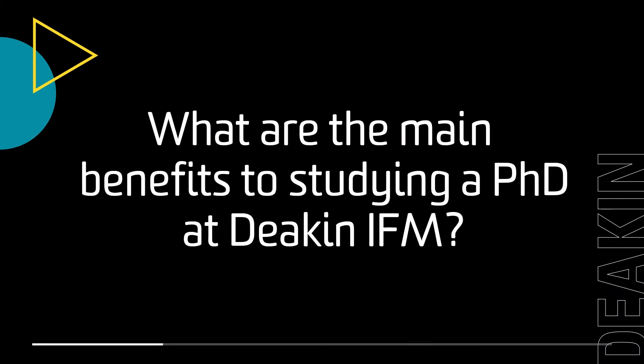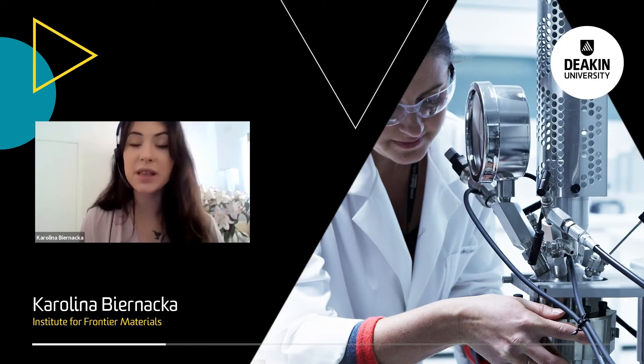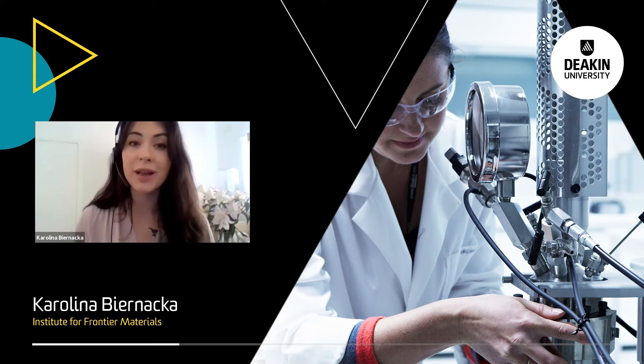The main benefits of studying a PhD at IFM Deakin is being surrounded by great people who always happily support you during your PhD path, and that's very important. I found it instrumental in overcoming the challenges that I faced during my PhD. Another main benefit is that the people who are very supportive are also world-class scientists, and the knowledge that they pass on to you is just amazing.